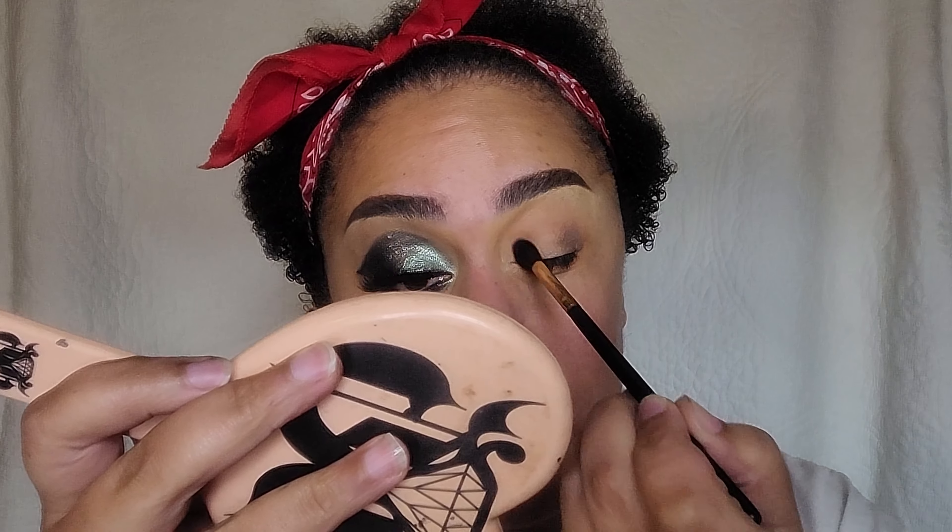For my liner I'm using the Glam Goth Beauty Batrous liner in the shade Midnight to create my big wing. Then to finish up my top lid I'm going back in with the shade Ginger. I like Ginger because it's not too warm but it's also not neutral — it's perfect when you have warm undertones but are trying to wear cool-toned shadows. It helps prevent your eyeshadow from looking too gray and making you look too dead.